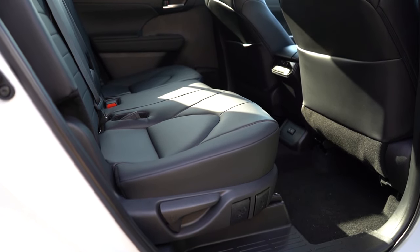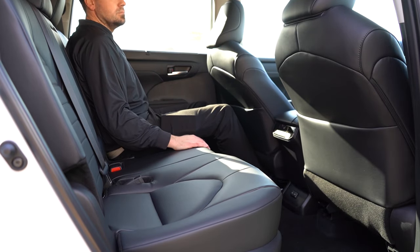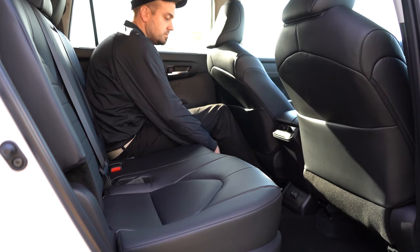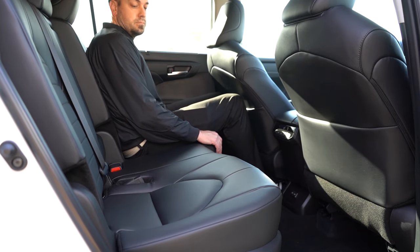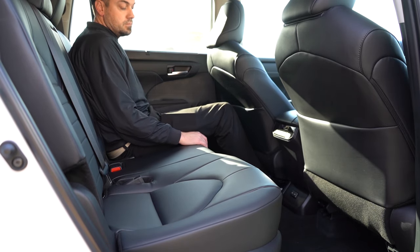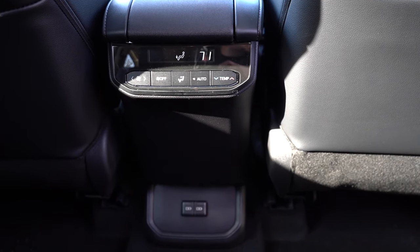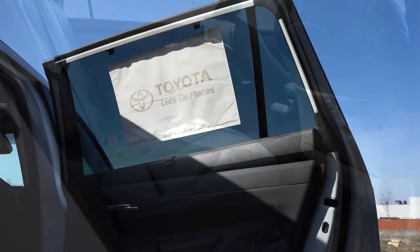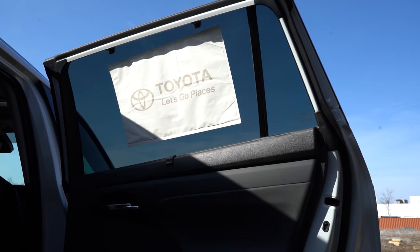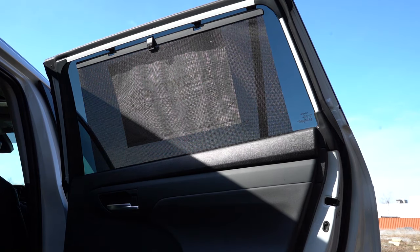Second-row legroom comes in at 41 inches even — here's how much space I have back there as a six-footer. Captain's chairs are standard, but an optional three-row bench setup is available in our particular trim. USB charging ports come standard for second-row passengers, and a 120-volt power outlet is available. Heated second-row seats come on the Platinum. Rear window sun shades come standard for all trim levels except the bottom LE.